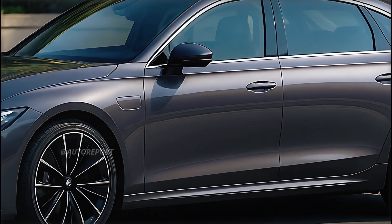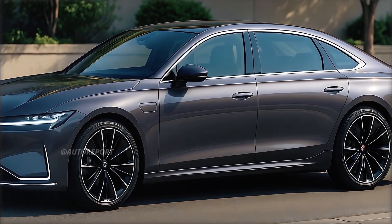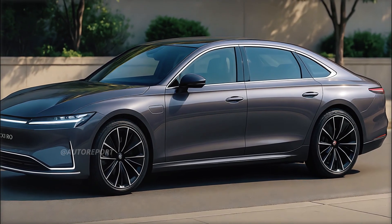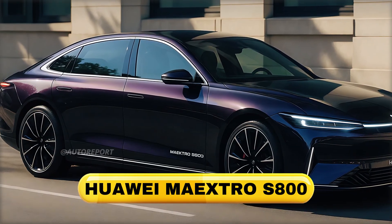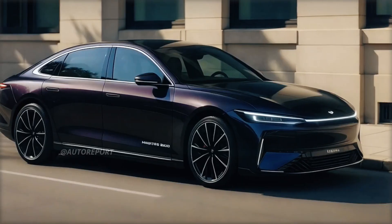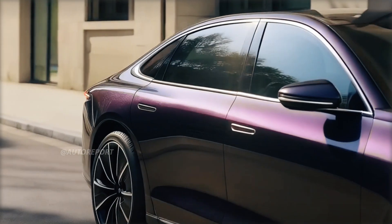Moving along the side, the Maestro S800 reveals a graceful yet athletic profile. The roofline flows gently into a tapered rear deck, creating a silhouette that's both aerodynamic and commanding. Frameless doors with hidden flush handles add to the minimalistic design, while seamless body panels suggest meticulous attention to aerodynamics. The striking turbine-style alloy wheels, with their blacked-out finish and red highlights, provide an aggressive stance and elevate the car's road presence.